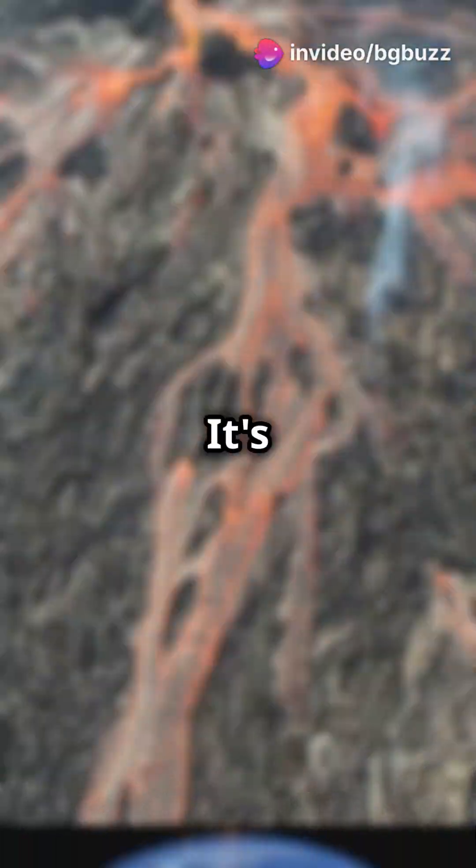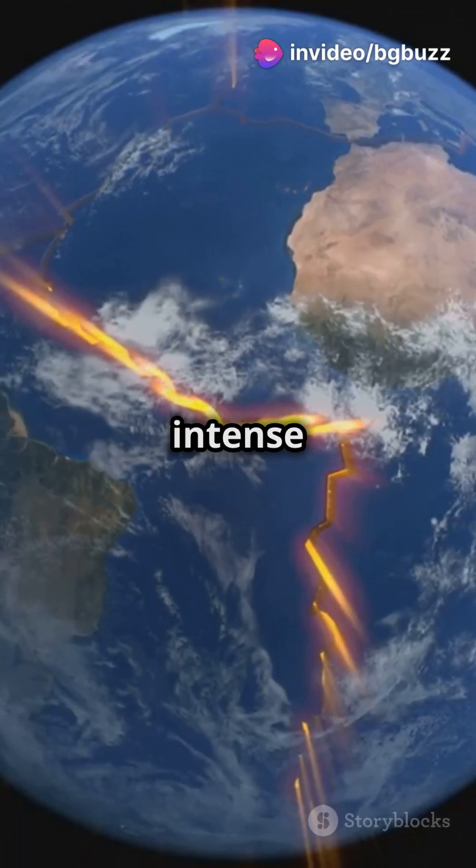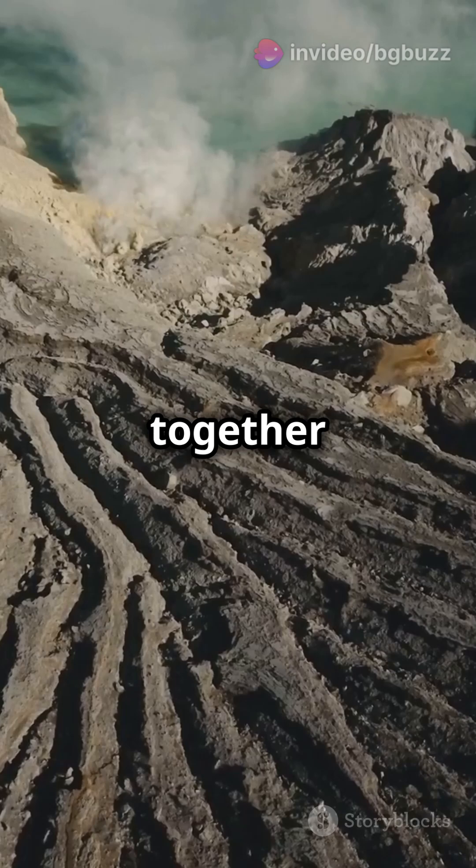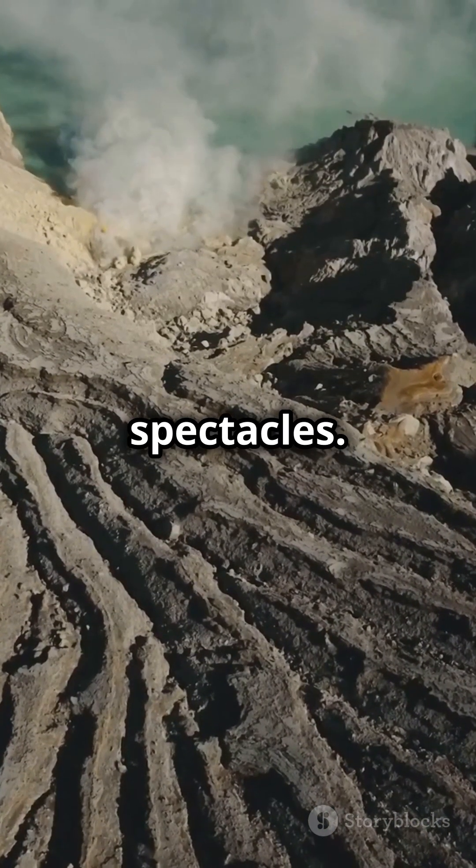But why does this happen? It's all due to tectonic plates shifting and the intense heat deep within our planet. These natural forces work together to create one of nature's most powerful spectacles.